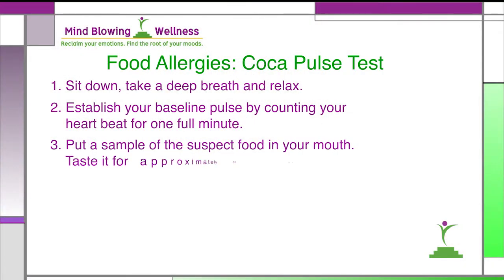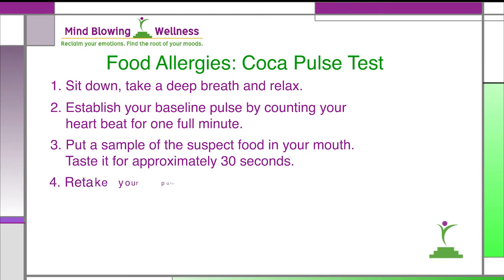Put a sample of the food you want to test in your mouth. You can chew it, but refrain from swallowing it. Taste it for approximately 30 seconds. Be sure to test only one food at a time and test an individual ingredient — a banana, not multiple ingredients like banana bread. Retake your pulse with the food still in your mouth, and then write down that pulse.